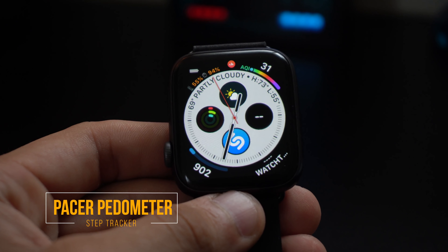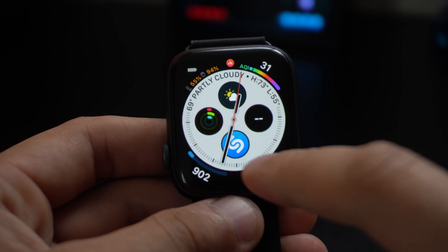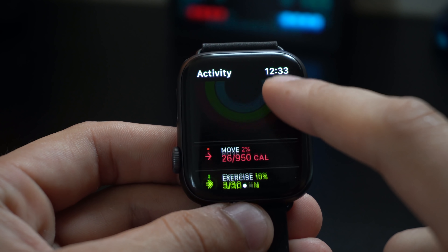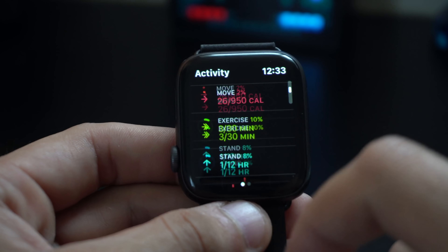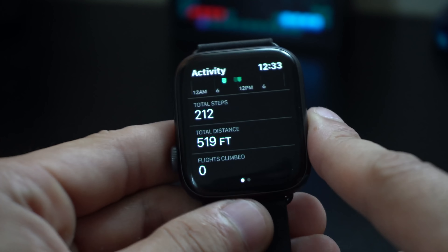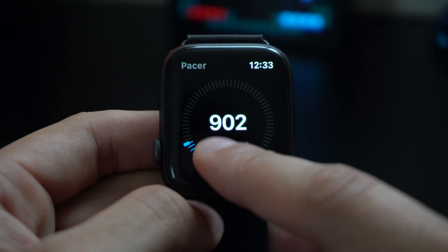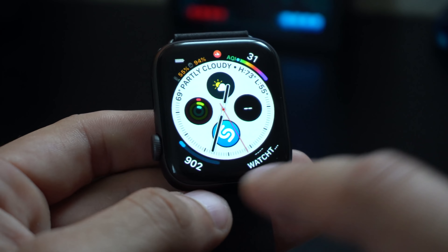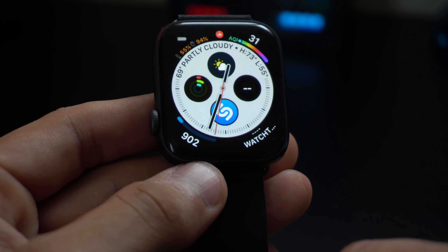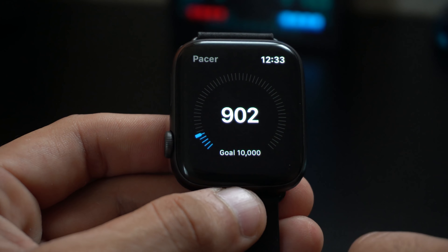This next one is a step tracker. The Apple rings do a good job estimating how many steps you've taken for your daily goal, but you can't really see the exact number unless you click on the ring and scroll down — that's really annoying and not a quick glance. That's where Pacer comes in. What I like about Pacer is that you can use it as a complication, so it will display your step count right on your watch face throughout the entire day. Launch the app and it shows your goal for today if you've set one. For an easy-to-use step tracker, definitely check out Pacer.